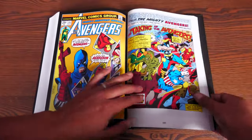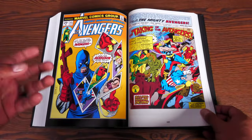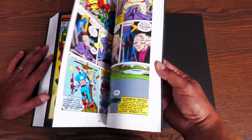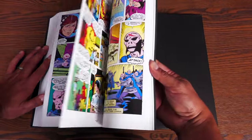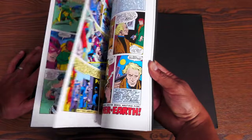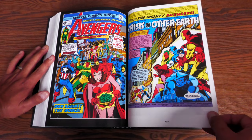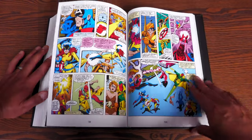Now she's not the only one that joins. There are a couple of fill-in issues because they were kind of falling behind — the Serpent Crown story was about to start. This is the Tony Isabella issues with Don Heck on artwork, just for a couple of issues about an assassin going after the Avengers. And then we get back to our regularly scheduled program with Steve Englehart and George Perez.